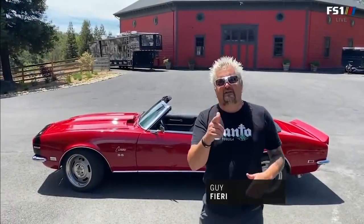Hey there, NASCAR fans. I hope everybody is safe and well, but I gotta tell you, I'm ready for some racing. So here we go. Drivers, start your engines.